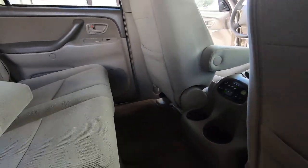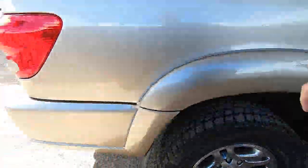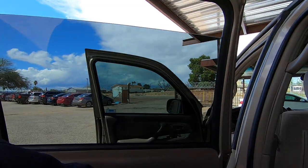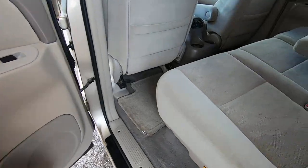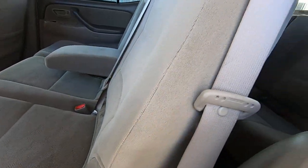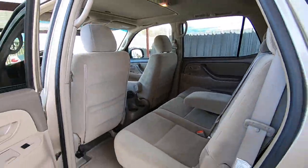Cup holders here. Let me make sure there's no surprises under the carpet. Everything looks good there. The interior of this thing looks beautiful — looks like it's got 20,000 miles on the interior.